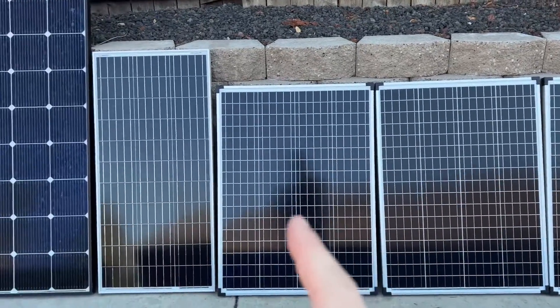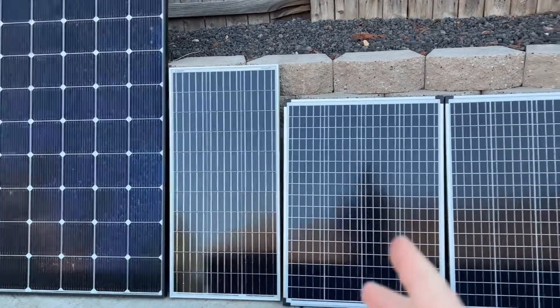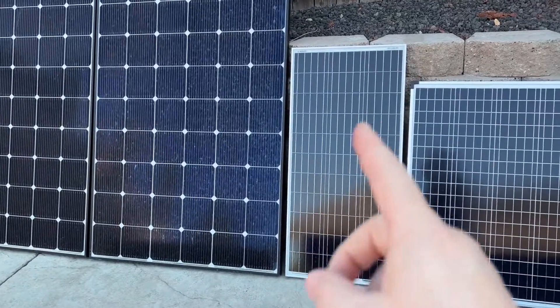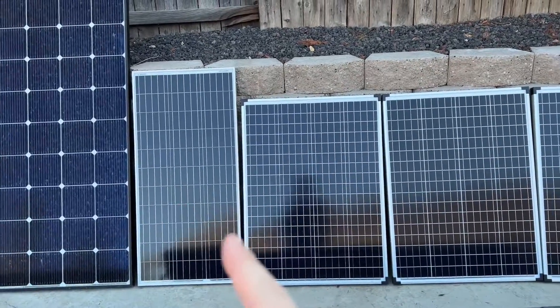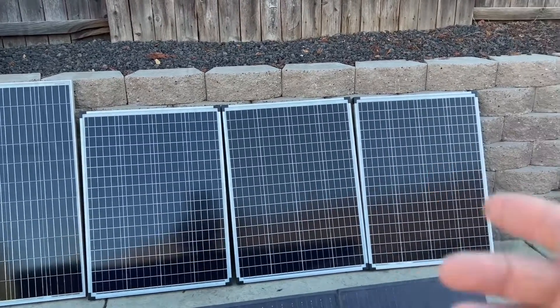You can put a bunch of these smaller panels on top of that shed, or utilize them to make a solar suitcase — it kind of depends on your project. Renogy runs about $100 and Harbor Freight is about $120, but you can pick them up under $100 with a coupon during their super sales. They also have legs on the back to help them stand up when sitting out.